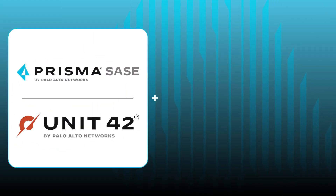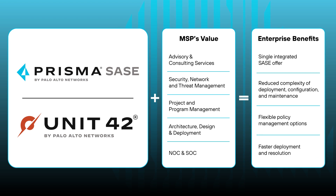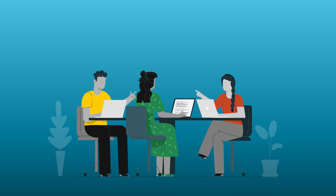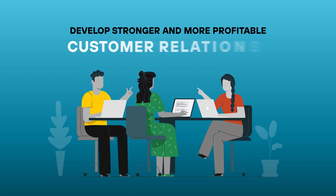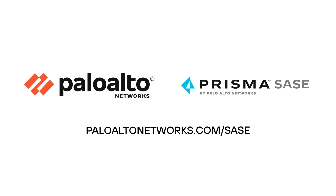Are you ready to help your customers accelerate their SASE transformation with the industry's leading single-vendor SASE solution? Take advantage of our leading security capabilities and develop stronger and more profitable customer relationships with Palo Alto Network's Prisma SASE for MSPs.